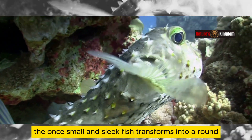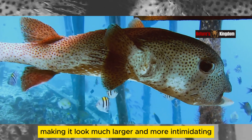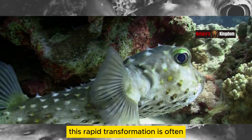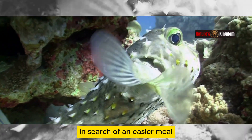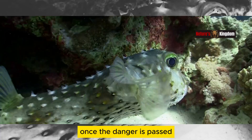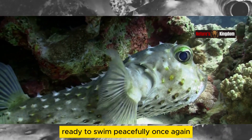The once small and sleek fish transforms into a round, spiky ball, making it look much larger and more intimidating. This rapid transformation is often enough to send predators swimming away in search of an easier meal. Once the danger is passed, the pufferfish can deflate and return to its normal size, ready to swim peacefully once again.